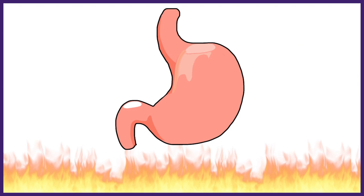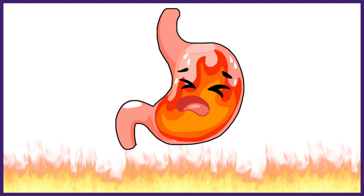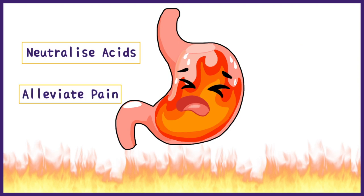Antacids are used when there is excess acid produced in the stomach causing hyperacidity and discomfort to the individual. The main functions of antacids are to neutralize the acids present in the gastrointestinal tract and alleviate pain and discomfort.